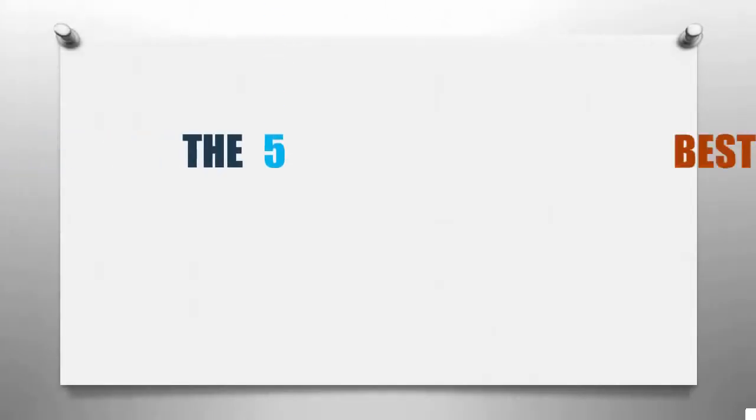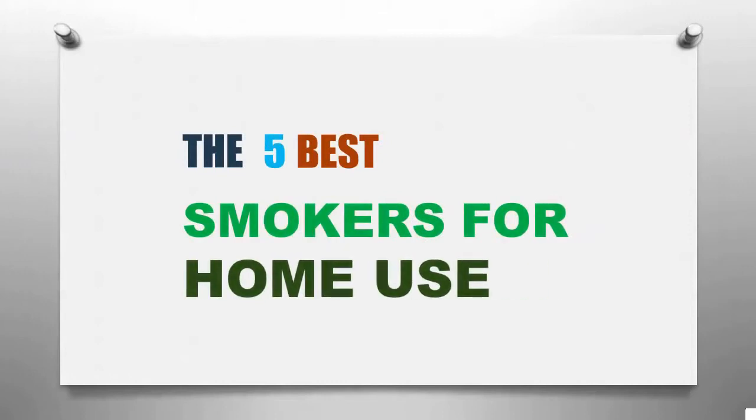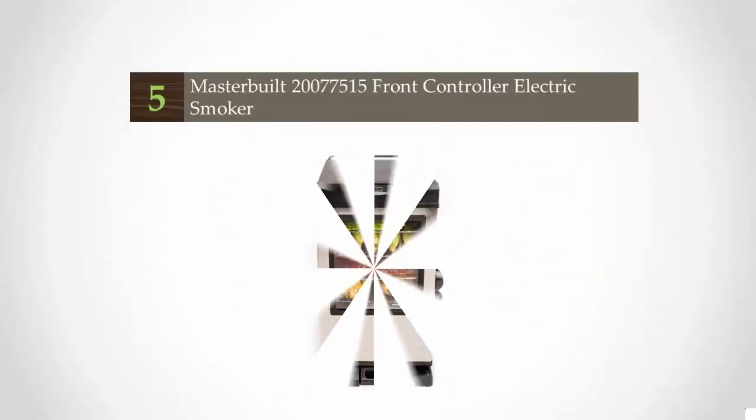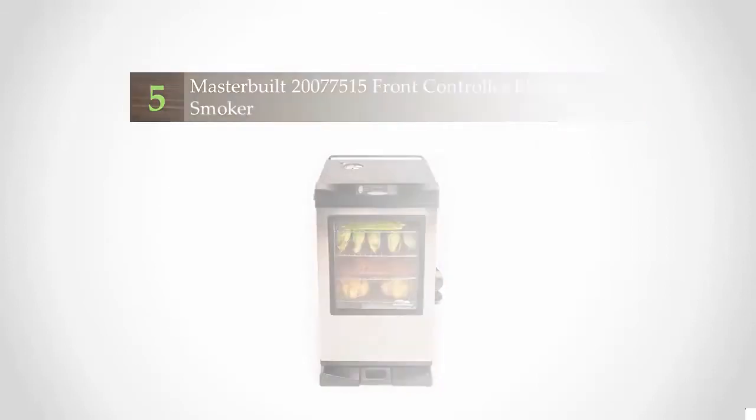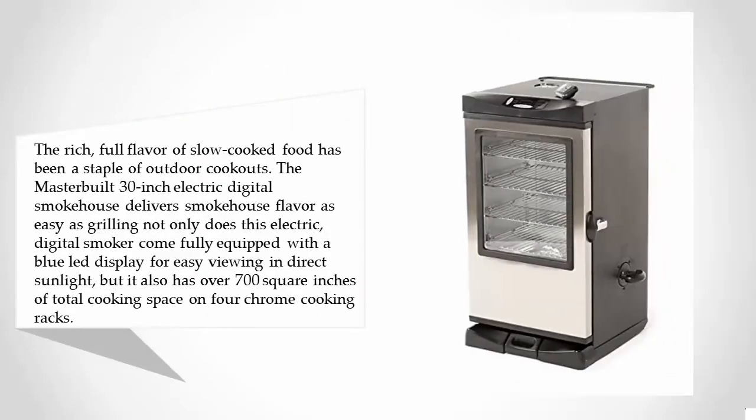Smart Review presents the five best smokers for home use. Starting our list at number five, the rich full flavor of slow-cooked food has been a staple of outdoor cookouts. The Masterbuilt 30-inch Electric Digital Smokehouse delivers smokehouse flavor as easy as grilling.